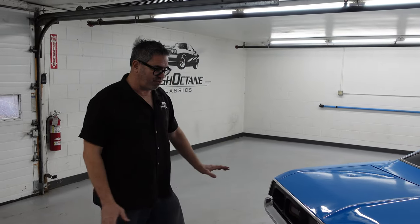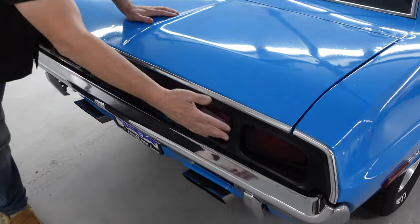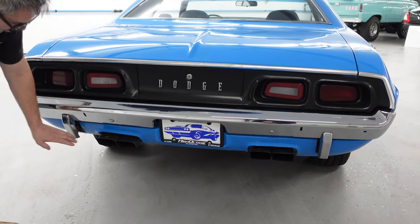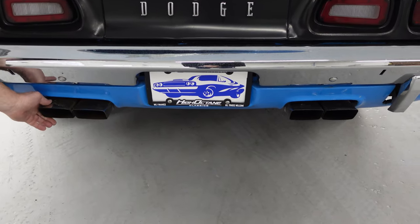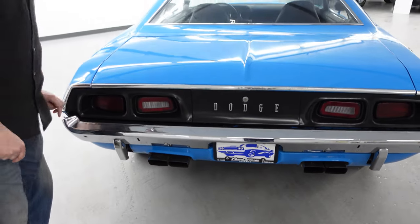1972 was the first year for this new taillight effect, with these interesting angled taillights. The blacked-out panel here — 1972, new treatment. Part of Rally also was the quad-tip exhaust through the valance right here, a throwback to 1971 with the Hemi and the six-pack. Rallys had this as standard equipment at the back.